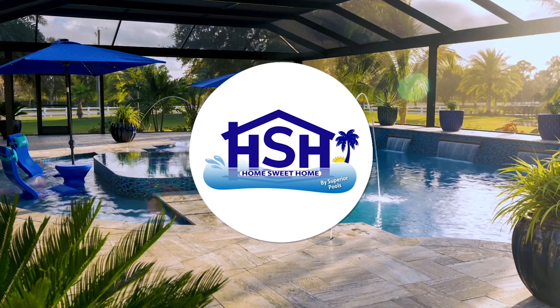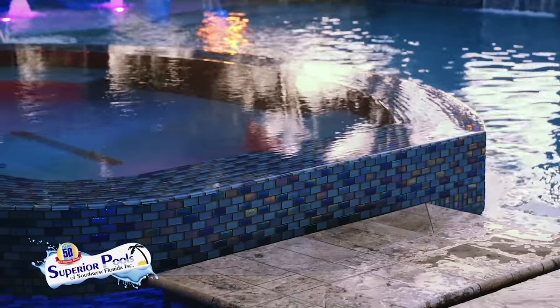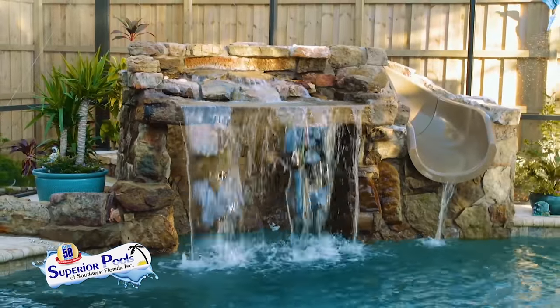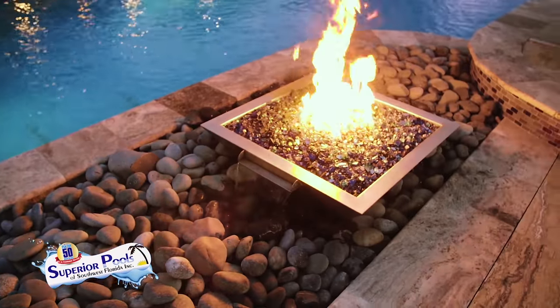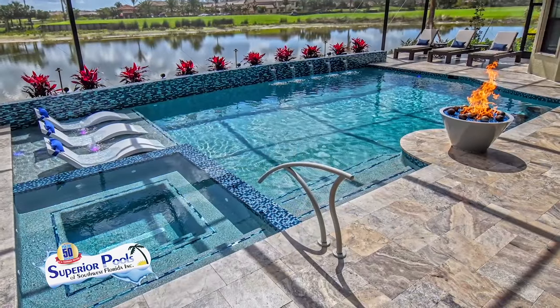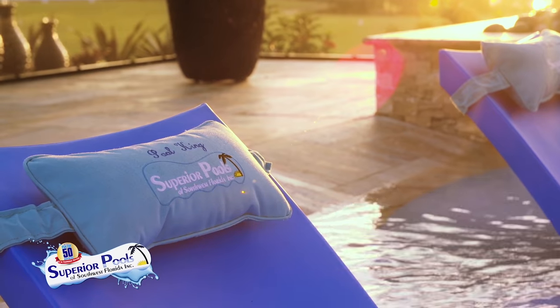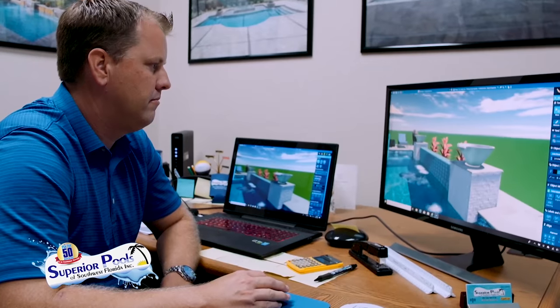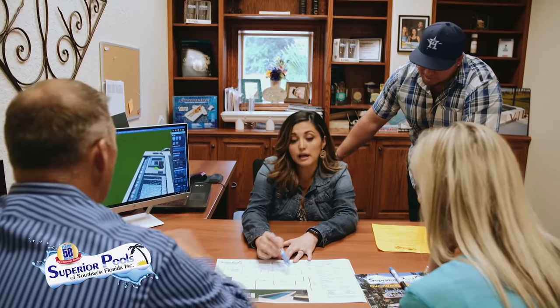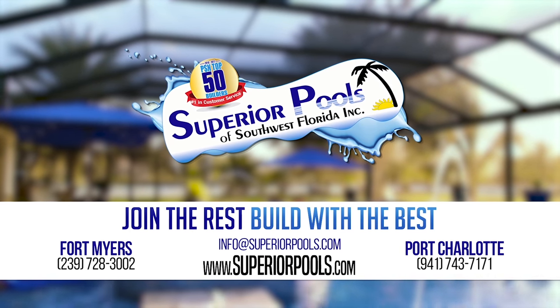Stay tuned for more Home Sweet Home presented by Superior Pools. Superior Pools of Southwest Florida have been building pools in Florida since 2001 and have constructed over 5,000 pools. From Sarasota to Naples, recognized as a top pool builder, number one in customer service, and voted to have the number one pool in the world the last two years. Visit our Fort Myers office serving Lee to Collier Counties, or our Port Charlotte office serving Charlotte to Manatee Counties. Join the rest — build with the best. Contact us to start building your dream pool today.